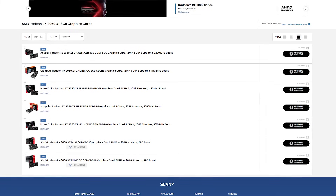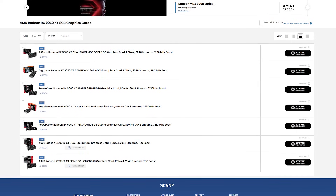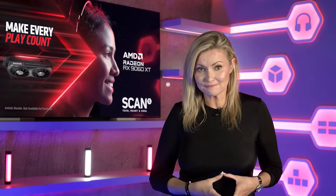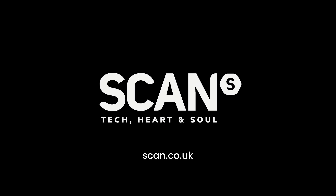Follow the links in the description to Scan.co.uk to view the full range of 9060 XT graphics cards from a wide range of brands, plus gaming PCs from our award-winning 3XS systems. And we'll see you next time.